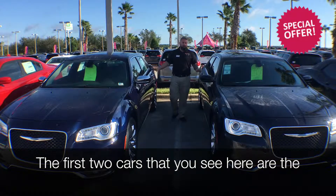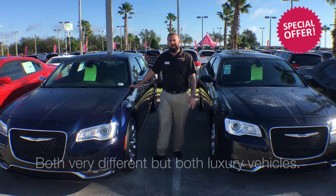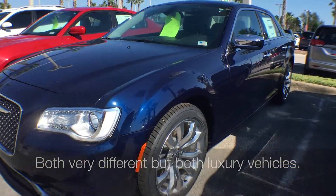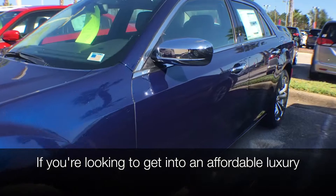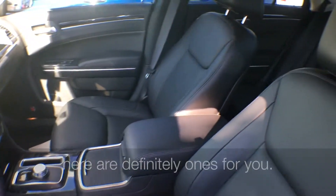The first two cars that you see here are the beautiful Chrysler 300. We have a Limited and a 300C. Both very different vehicles but both luxury vehicles. If you're looking to get into an affordable luxury car, either one of these vehicles that we have here are definitely ones for you.